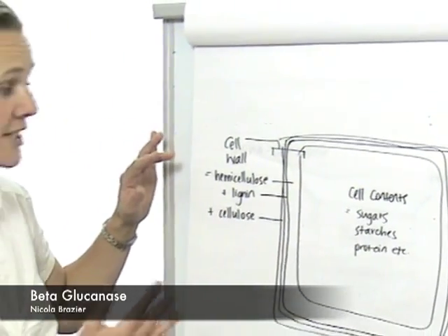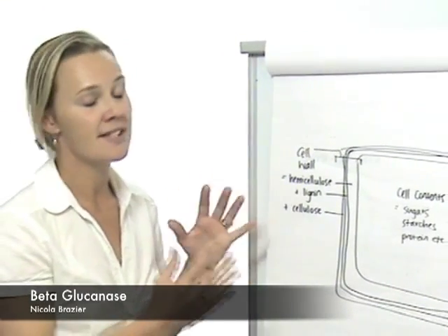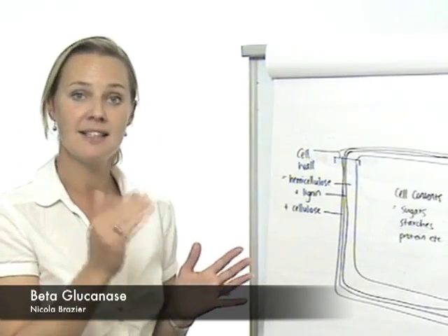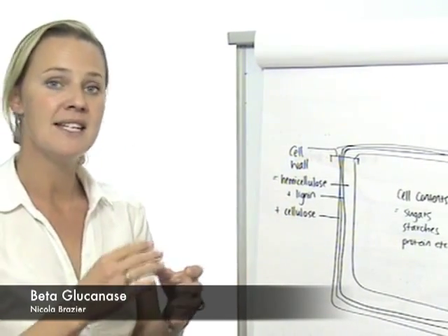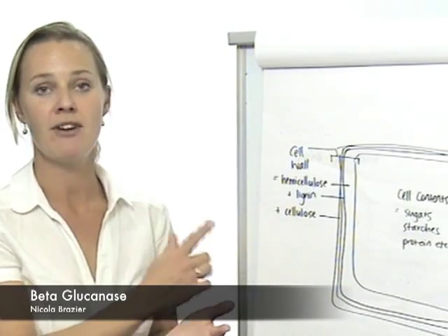Hemicellulose is basically the digestible component, lignin is indigestible, and cellulose — some of it is digestible, some of it's not. This is where beta-glucanase comes into the picture. It helps break the bonds between the starch molecules that make up this fraction of the fibre, and its inclusion in DFM ensures that we have better fibre digestion.